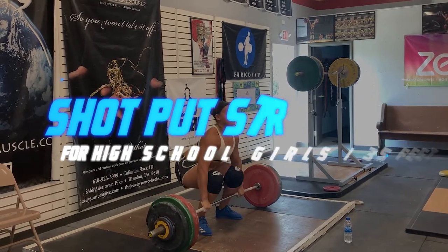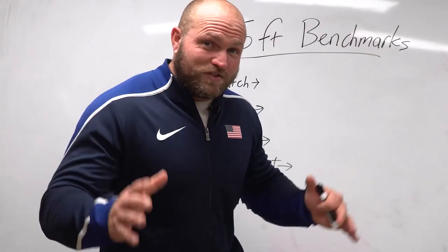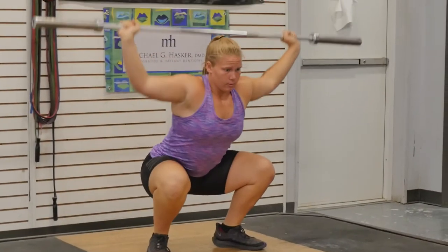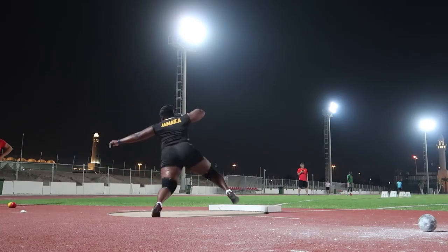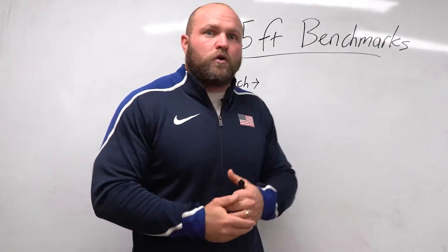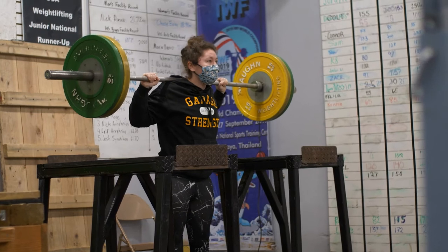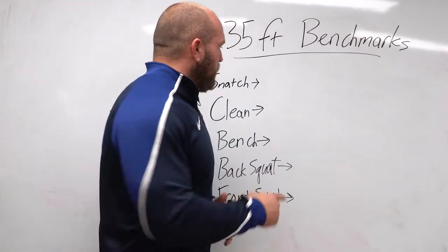Before we go into those numbers and exercises, we've got to take a step back and ask: what do we need to throw the shot far? Whether you're a glider or a spinner, you've got to have good mobility, be strong, be explosive, and coordinate rapidly. These are all key facets behind throwing an implement very far in only a seven-foot circle. You've got to go in the weight room and cultivate that strength and that extremely high rate of coordination, and that's going to transfer very well over to the circle.